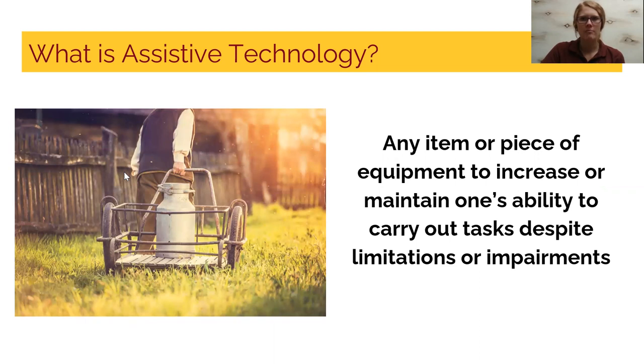Assistive technology is any item, piece of equipment, or product system, whether acquired commercially off the shelf, modified, or custom made, to increase, maintain, or improve functional capabilities of individuals with disabilities — or in simple terms, one's ability to carry out tasks despite limitations or impairments. Using assistive technology can improve your ability to perform farming duties, maintain or increase your independence, overcome the natural aging process, and even protect your body and health. Through this webinar I will share practical strategies and assistive technology solutions, and in the resource slide is a link to a handout where you can locate these items.